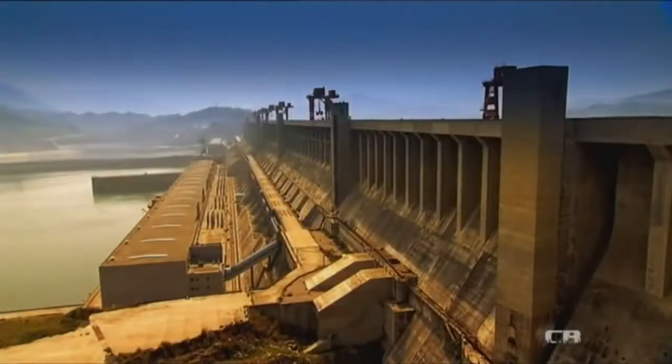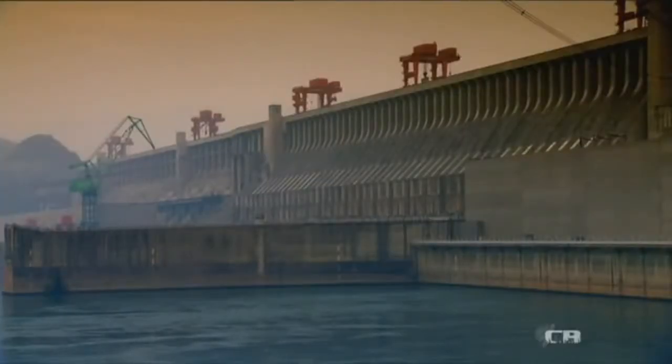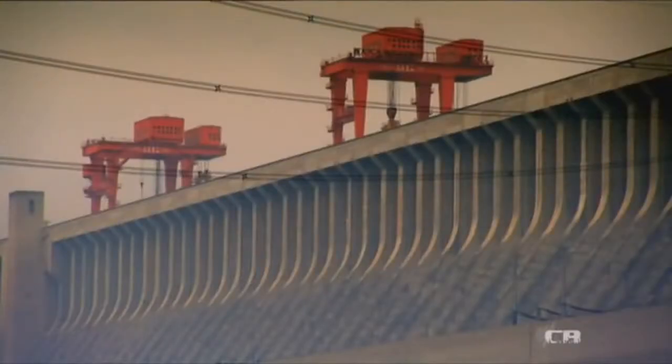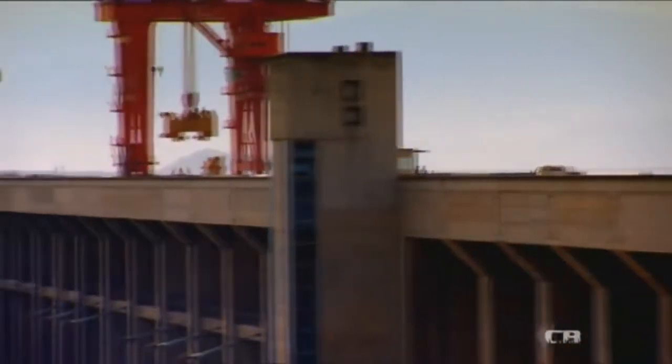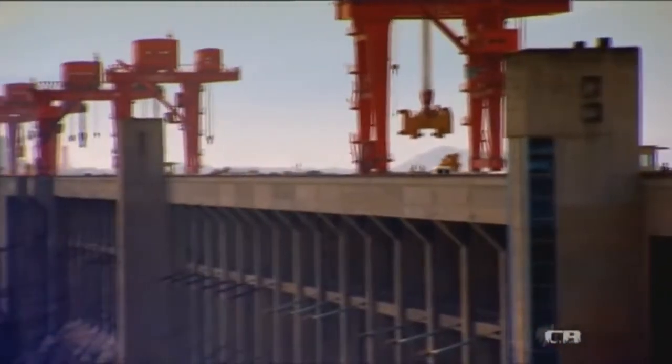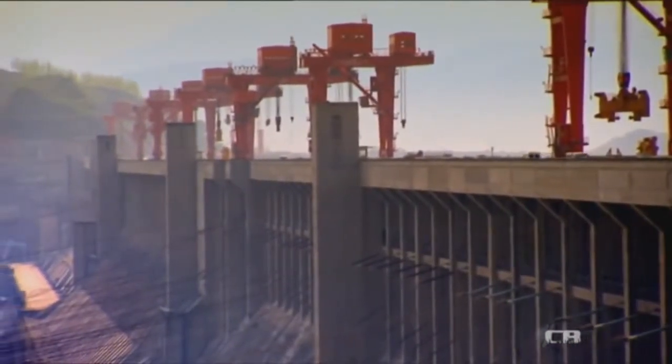The Three Gorges Dam takes concrete construction to new heights. You can picture the thickness of the concrete at the base of the dam — 180 meters high and 2 kilometers long — a colossal amount of concrete. Three Gorges uses 10 times more concrete than the Hoover Dam, so the engineers have to pull out all the stops to keep their dam cool.